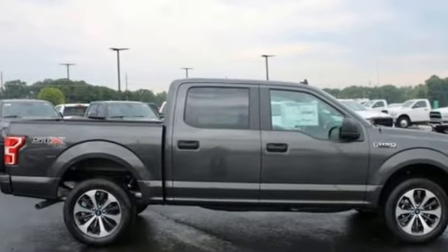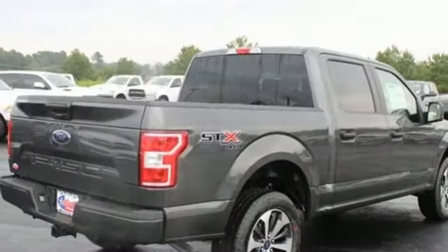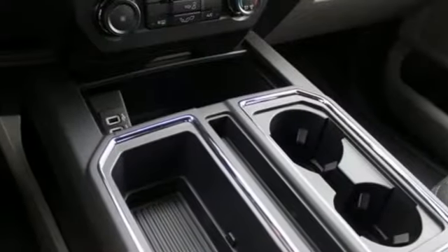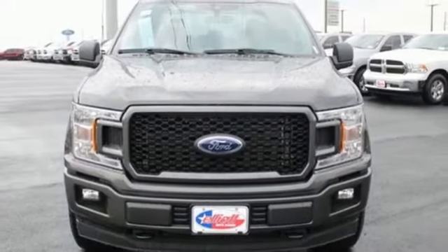V8 engine, four-wheel drive, engine auto stop-start feature, trailer hitch receiver, external memory control, Wi-Fi hotspot, manual tilting steering column, active grille shutters, electronic shift on the fly, and automatic transmission.